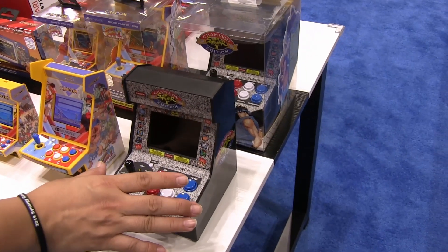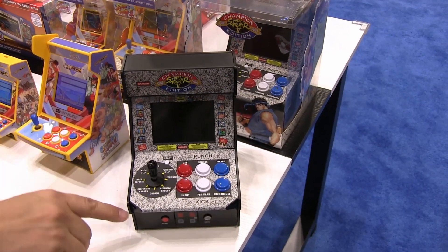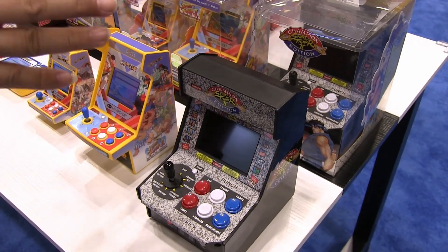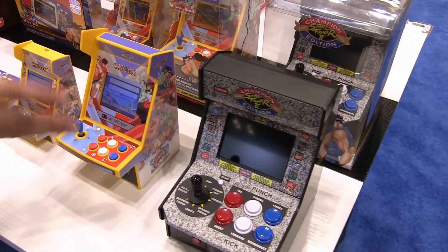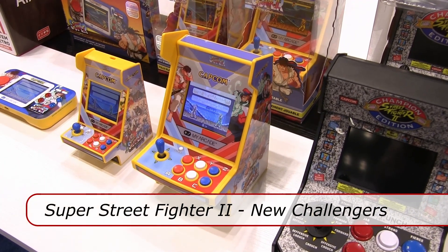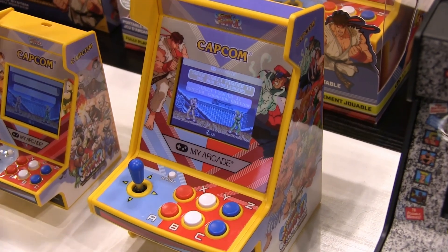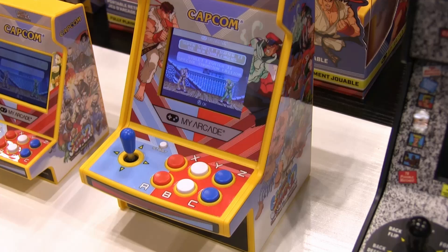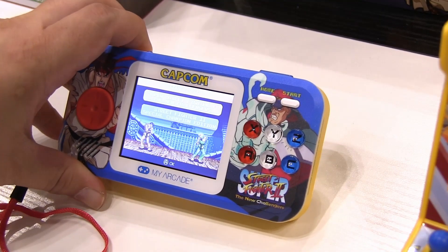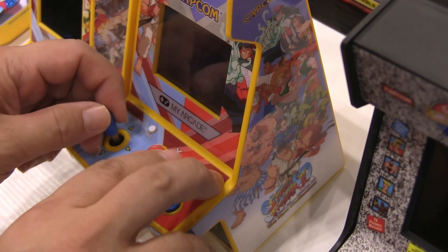Last year's model was Street Fighter II Champion Edition in the Premium Cabinet. It included the arcade ROM and sold very well for us. This year we introduced the new Street Fighter line — the Super Street Fighter II New Challengers line. It includes two games: the New Challengers as well as the Street Fighter II Special Champion Edition. It comes in the Micro Player Pro, Nano Player Pro, and the Pocket Player Pro, and as you can see, it does have the six buttons.